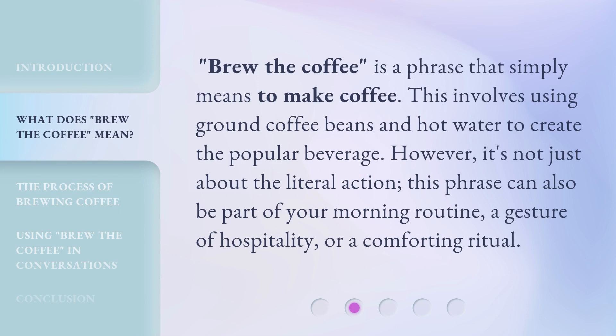Brew the coffee is a phrase that simply means to make coffee. This involves using ground coffee beans and hot water to create the popular beverage. However, it's not just about the literal action. This phrase can also be part of your morning routine, a gesture of hospitality, or a comforting ritual.